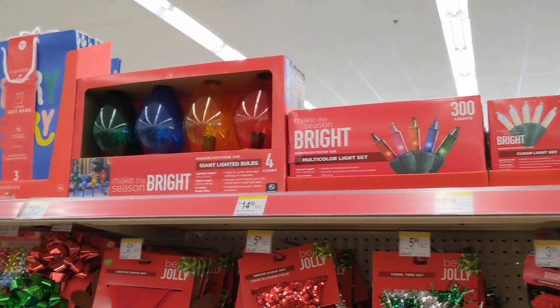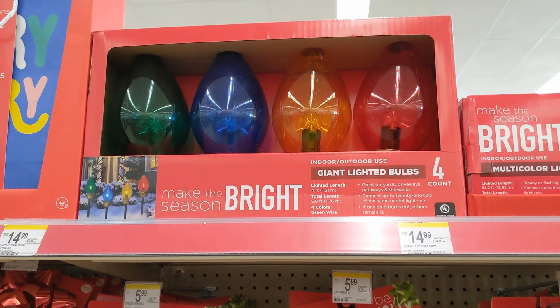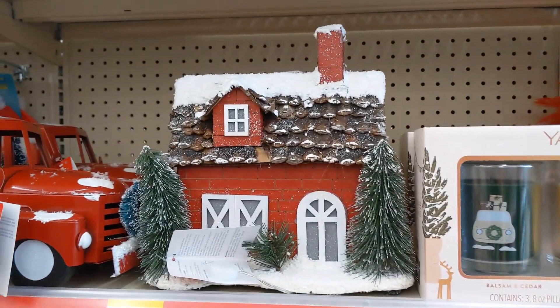They also have lights and pathway markers. These are fun — they look like giant light bulbs. And then Yankee Candle. That's a great brand. Those are $30.